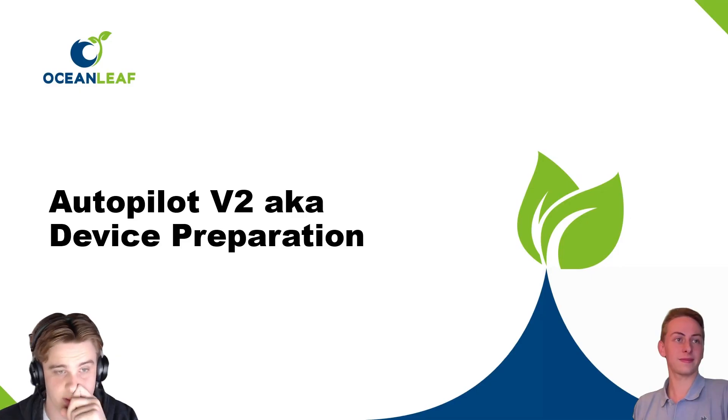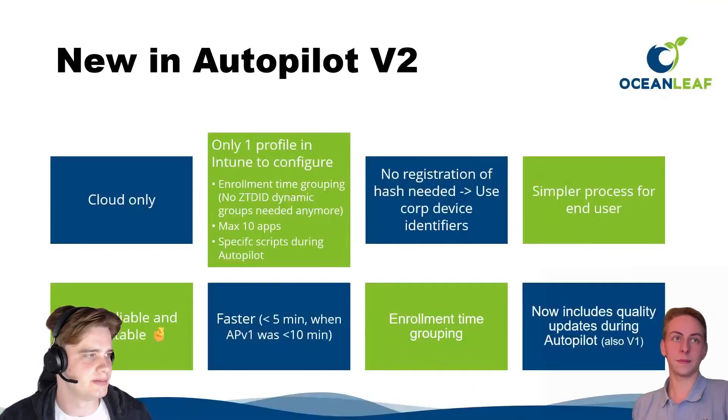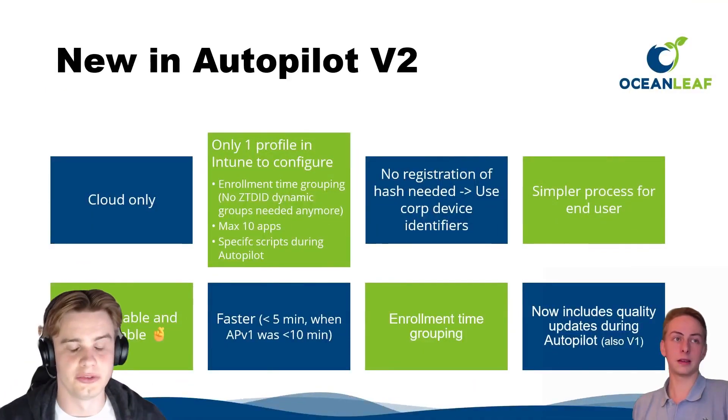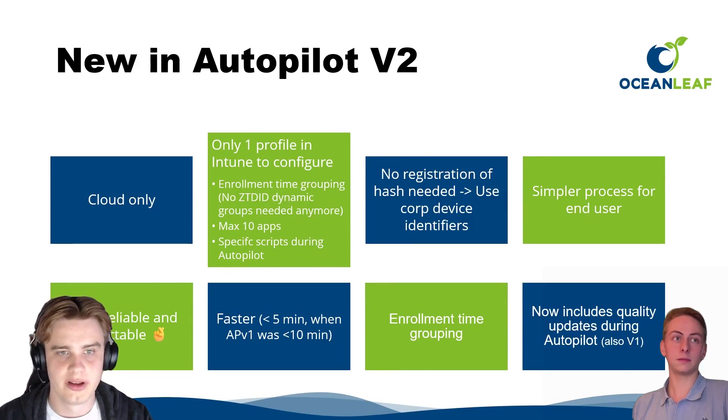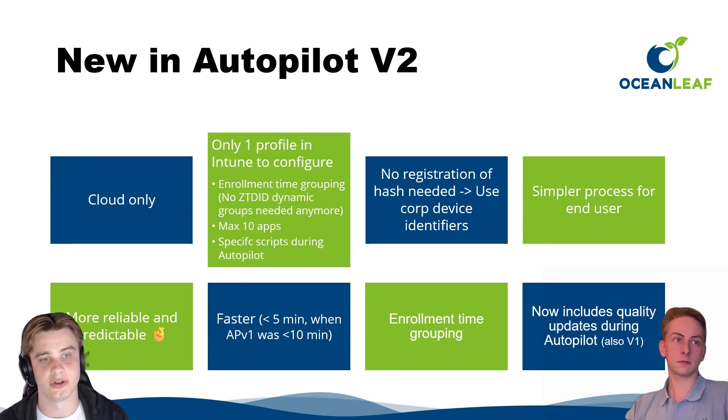Autopilot v2, or 'Device Preparation' as Microsoft calls it — what is actually new? It's cloud only, supports a maximum of ten applications, and supports scripts to be run during Autopilot. One of the biggest headaches with Windows Autopilot was having to register a hardware hash. With Autopilot v2, you don't need the hardware hash anymore — you just need the corporate device identifier.